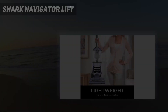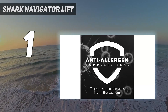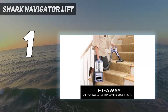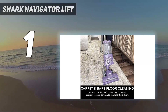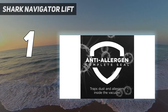And number 1: the Shark Navigator Lift-Away NV352. It isn't the newest vacuum cleaner on the market, but its market longevity shows that it is one of the best. The NV352 offers the performance of two vacuums in one — it can be used as a traditional upright or converted into a canister vacuum. Numerous reviews of this budget-friendly vacuum note its excellent suction on both pile carpets and bare floors.